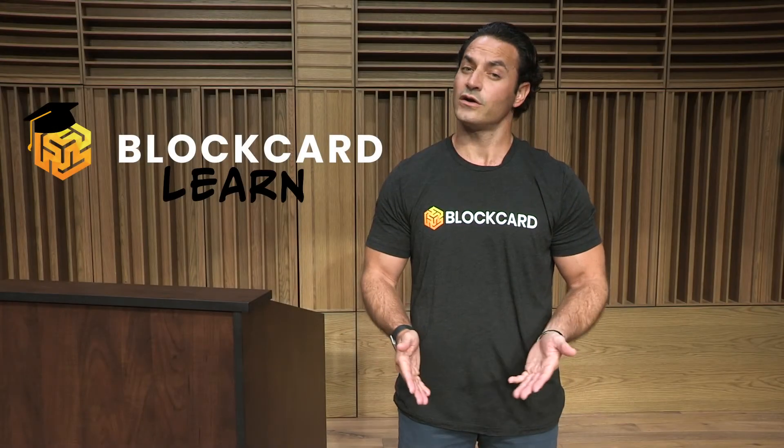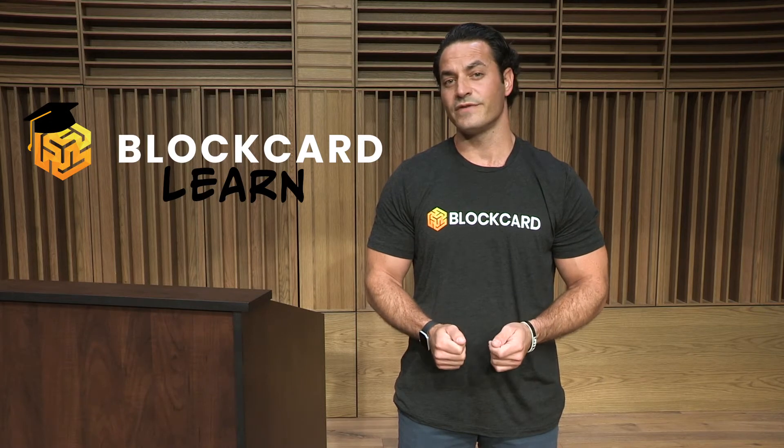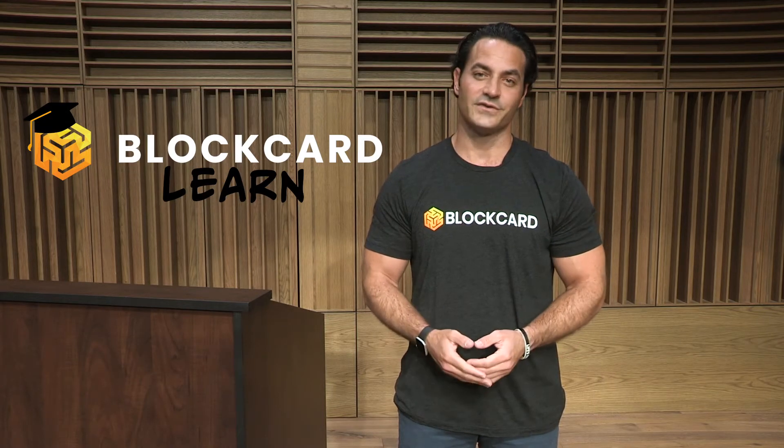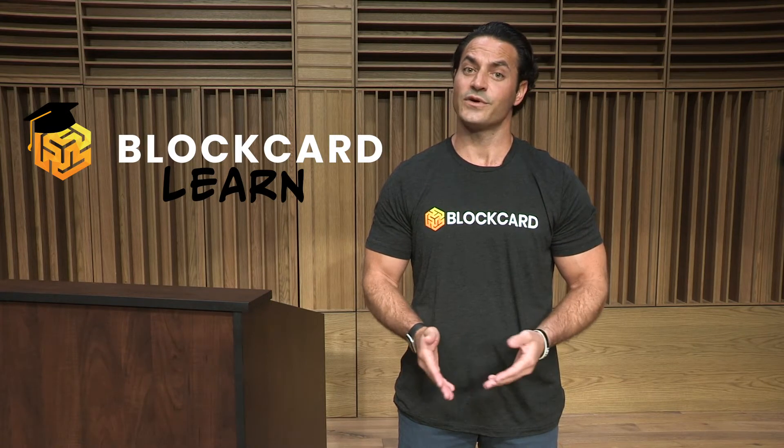I'm Dustin Plano, the host of the BlockCard Learn video series. Our BlockCard Learn video series is designed to provide a quick and easy to understand overview on some of the most popular coins, tokens, and various digital assets available in today's crypto ecosystem.